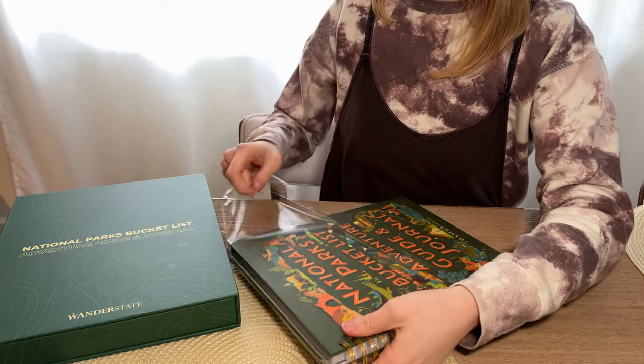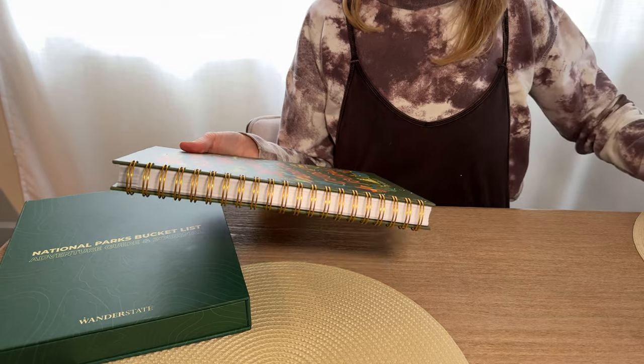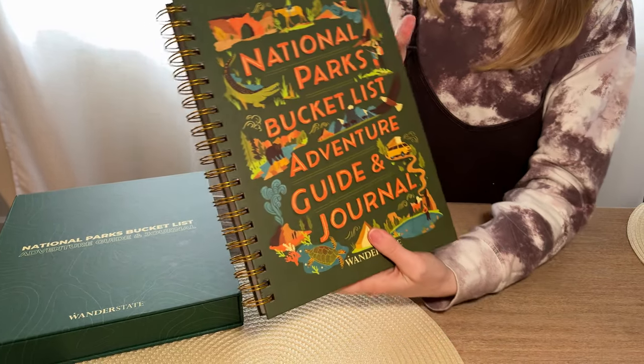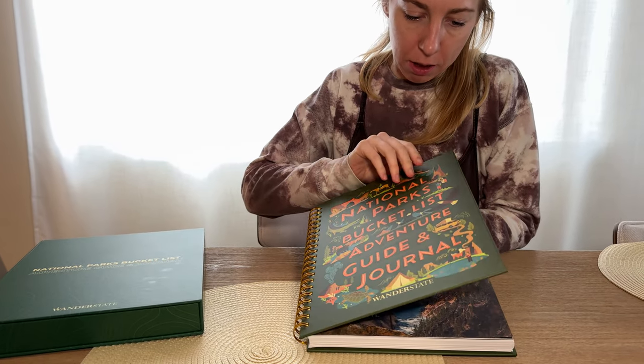It's a really nice spiral bound hardcover, so it's just not going to break or get flimsy, especially if I end up bringing it with me on my trips. Okay, so let's open it up.